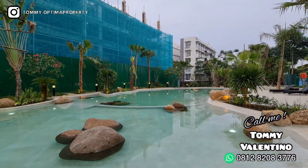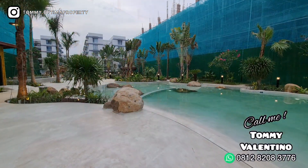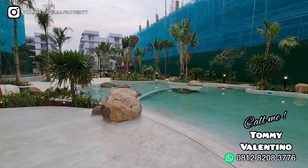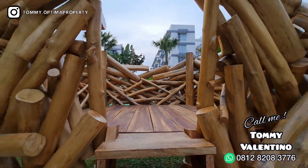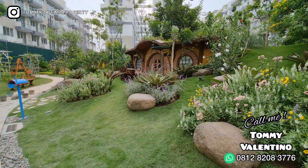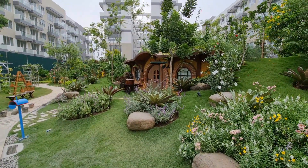Nah jangan lupa, kalau kalian suka dengan video ini atau sudah mencari hunian yang maunya mix antara apartemen, rumah, atau villa — kalian bisa pilih produk ini, Rainbow Springs Condo Villa. Dan jangan lupa hubungi saya di nomor bawah itu ya. Bye-bye, thank you.